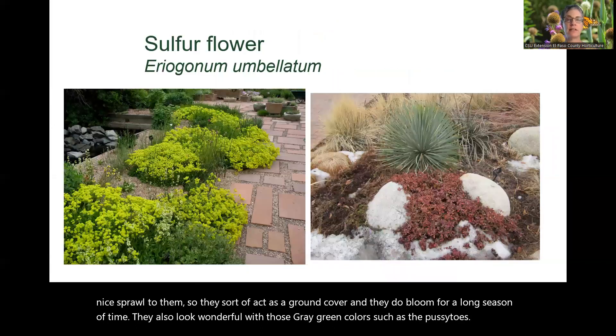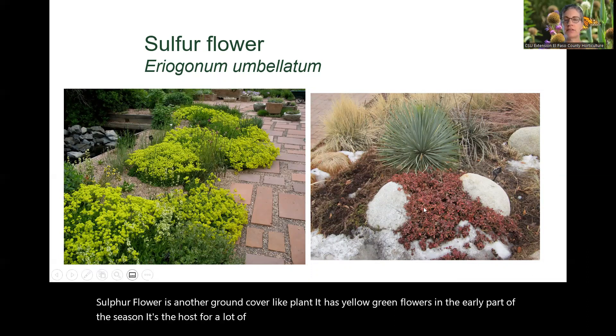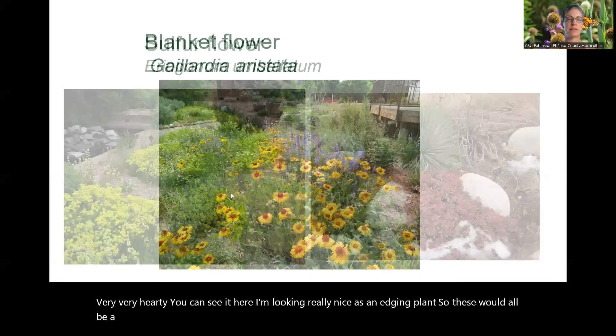Sulfur flower is another ground cover-like plant. It has yellow-green flowers in the early part of the season and is a host plant for a lot of butterflies. It has another season of interest when the leaves turn reddish-bronze in the wintertime, making it a multi-season interest plant. It is very, very hardy and looks really nice as an edging plant. These three would all be good ground cover type plants.